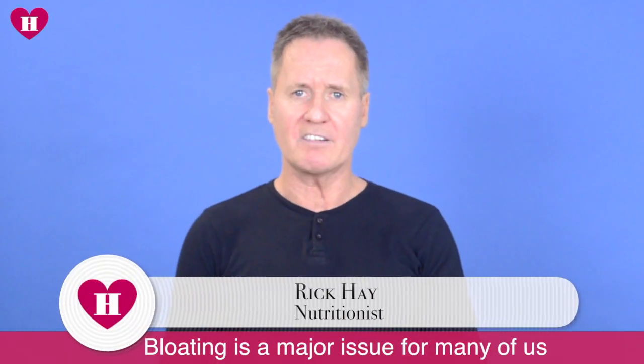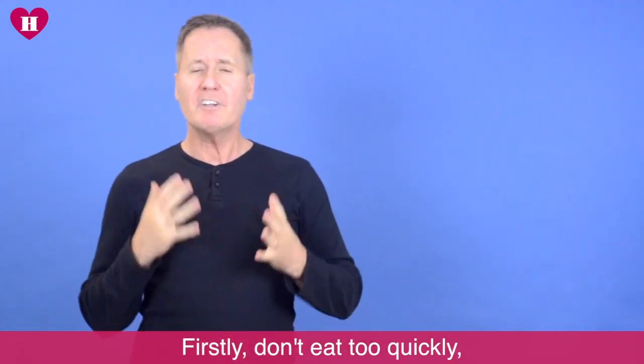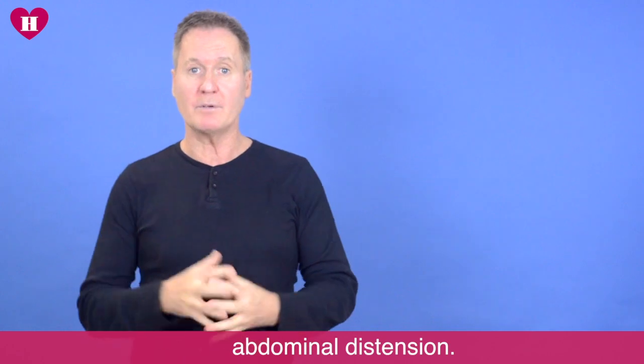Bloating is a major issue for many of us, but there are some simple steps you can take to alleviate the problem. Firstly, don't eat too quickly. Air can get stuck and this can lead to abdominal distention.